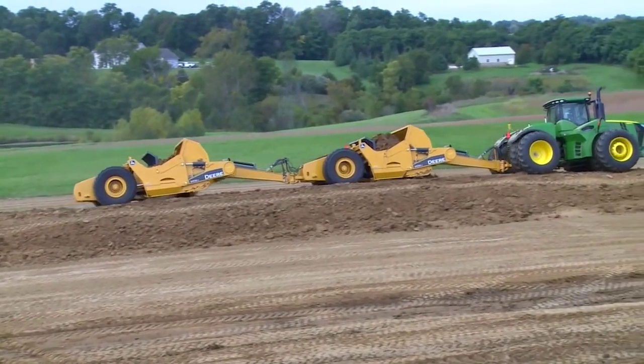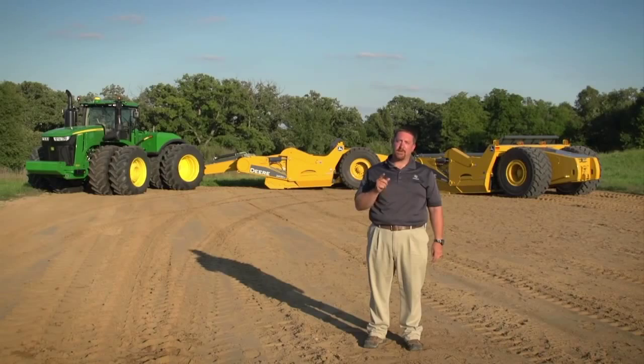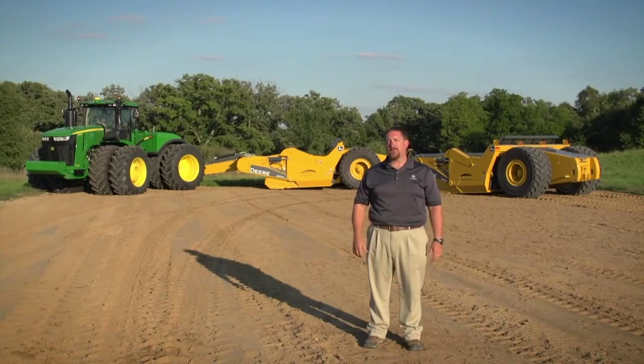With the John Deere scraper system, you can expect to get efficient, dependable, cost-effective pulling power. If you want to save a third of the initial investment, half the labor, and up to 50 cents per cubic yard compared to those other earth-moving systems, go see your John Deere dealer today and request a demo.